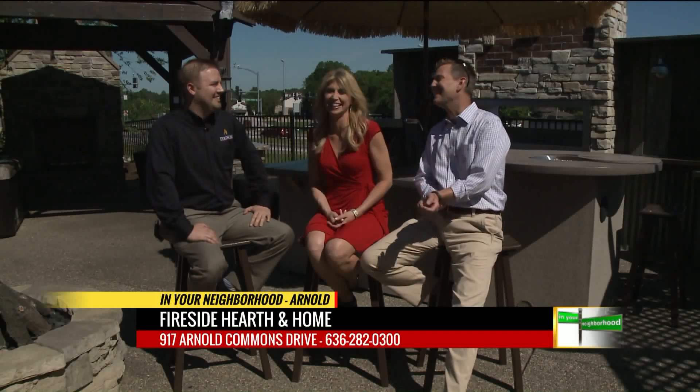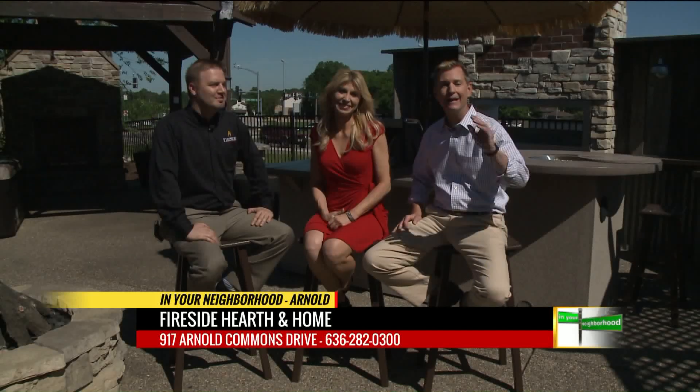You gotta get one of those today too — with my Big Green Egg? Yes, the electric fireplace. I've got this on camera, there's proof. All right Ken, thank you very much. It's Fireside Hearth and Home — you gotta come check it out when you're on your way to Arnold. Much more to come live in your neighborhood in Arnold.